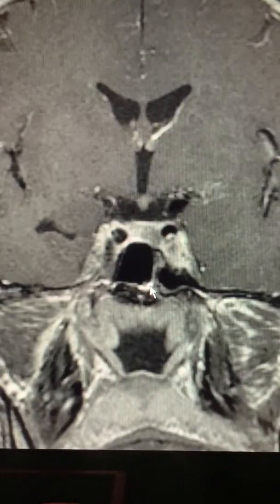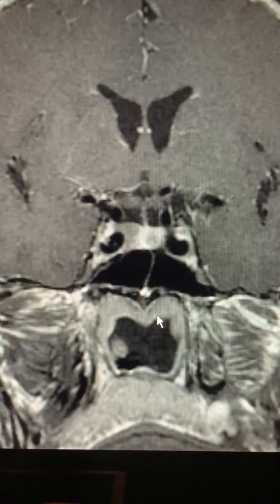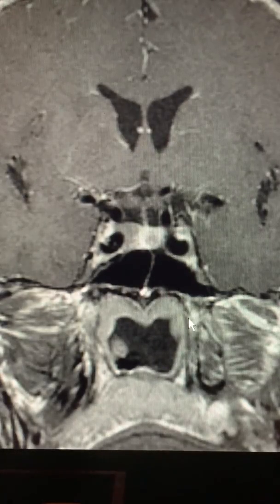The surgeon, who was Charlie Wilson at the time, took this gentleman to surgery and discovered in fact that these were indeed two discrete pituitary adenomas and he removed them both. The pathologist said that the larger one was a tumor that secreted growth hormone and prolactin, and the smaller one was a tumor that secreted growth hormone. So this is the first time in my career I've seen a patient who had double adenomas where both tumors were secreting the same hormone.